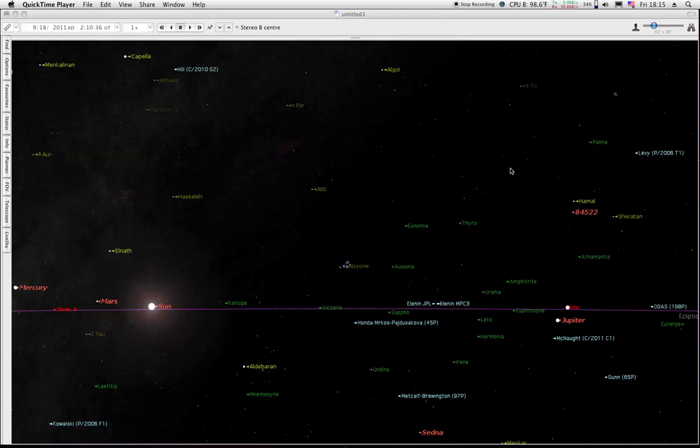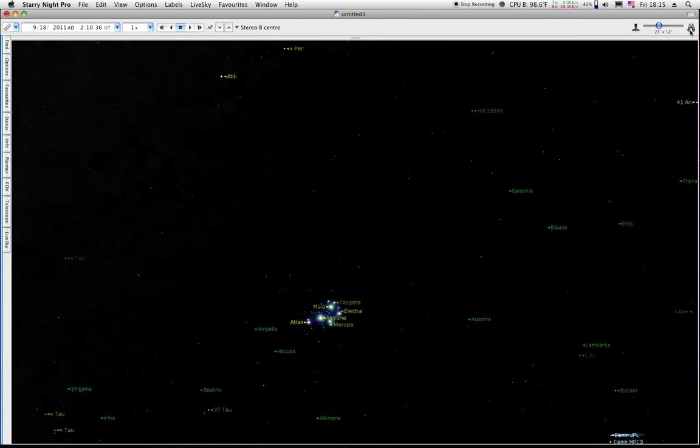Hello YouTube, it's Friday, September 23rd. I'm going to try to show you what you're looking at on HI-2. This is the behind the graph, and we're looking here at the Pleiades again.